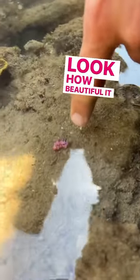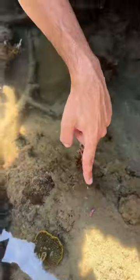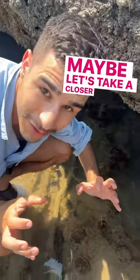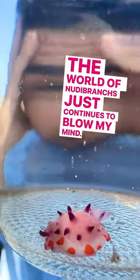Look how beautiful it is! Just one centimetre of incredible nudibranch goodness. I cannot get over it. Maybe let's take a closer look. Oh my god, the world of nudibranchs just continues to blow my mind.